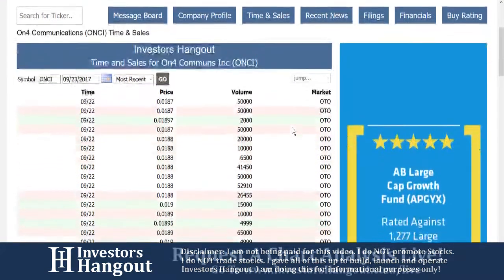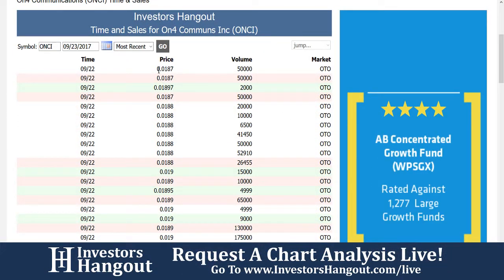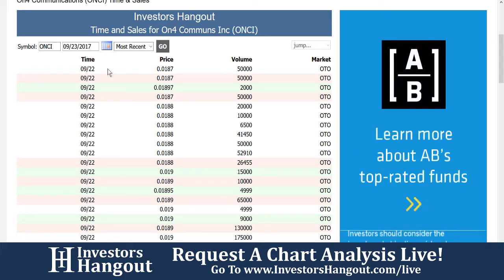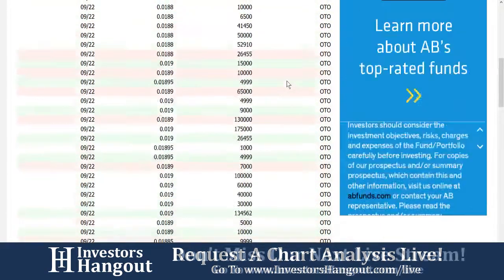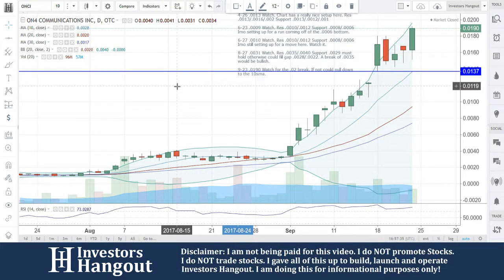Remember, over on InvestorsHangout.com you can check the trades for every single trade for this stock in live time, with the time, price, and volume for each individual trade. So if you guys work all day and can't watch the trades, you can come home and check it out. Make sure you share this video with all other investors, and hit that like and subscribe if you haven't — we'll see you on the next video.